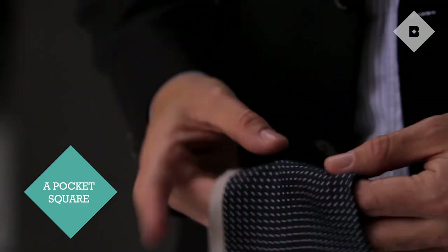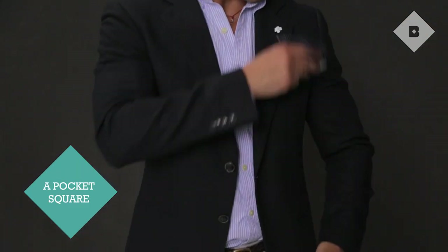Another way to accessorize that's kind of fun for a guy is the pocket square. It's a way to actually give life and add a little bit of character — maybe distinguish yourself a little bit more from, let's say, somebody that's going to a courthouse.